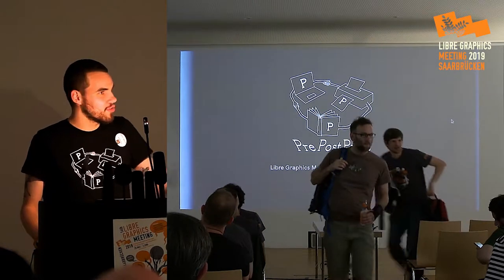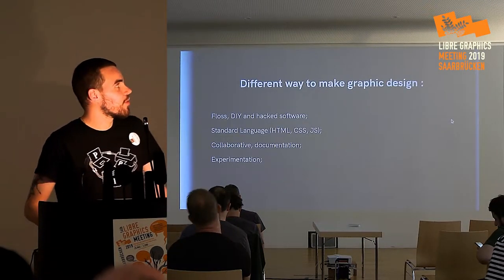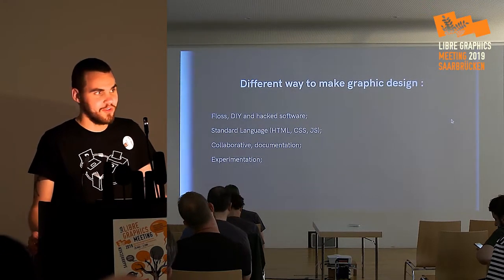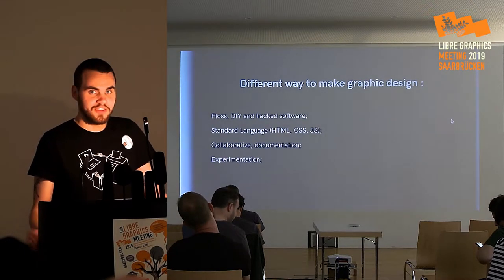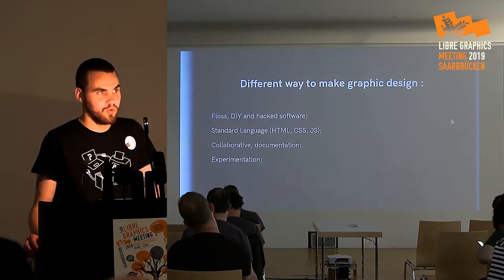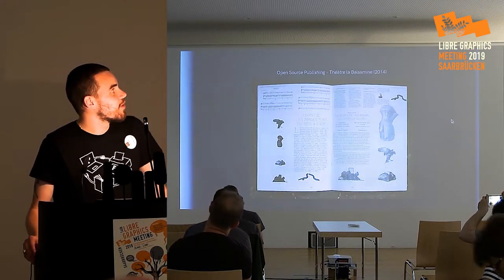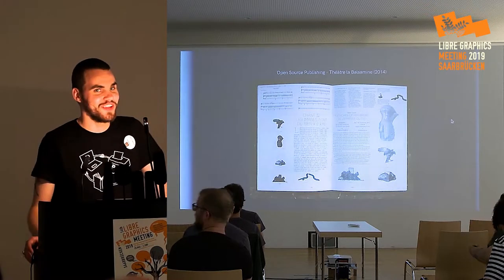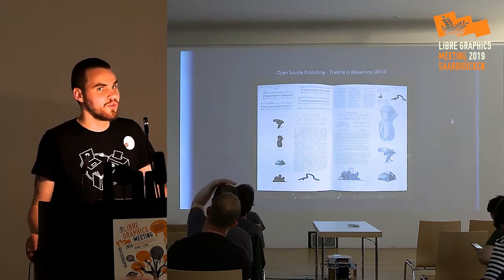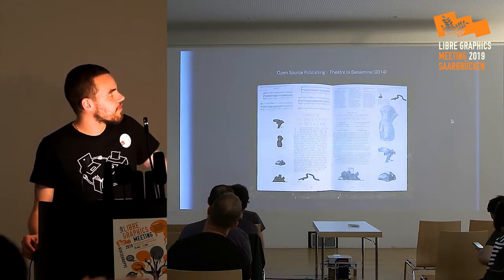Before I present what Preposprints is, I will contextualize where it comes from. For years, I've seen graphic designers thinking in classic software and also making their own alternative software to experiment with new shapes and new ways of working. When I talk about that, it's OSP — Open Source Publishing — they are already known here. They are very inspiring in their use of free software, not using common software to create.